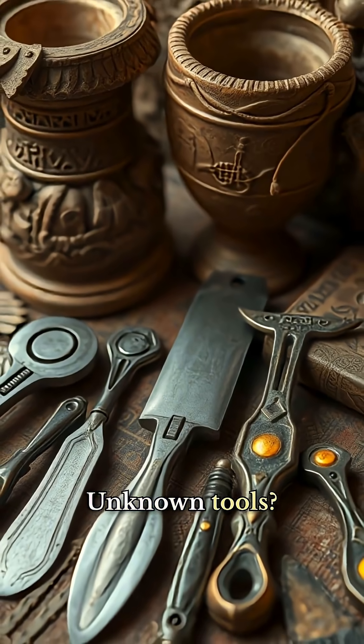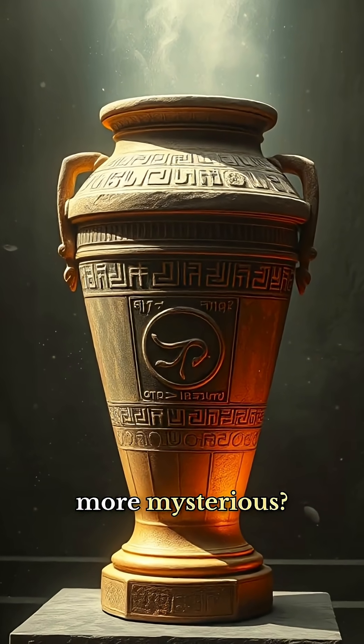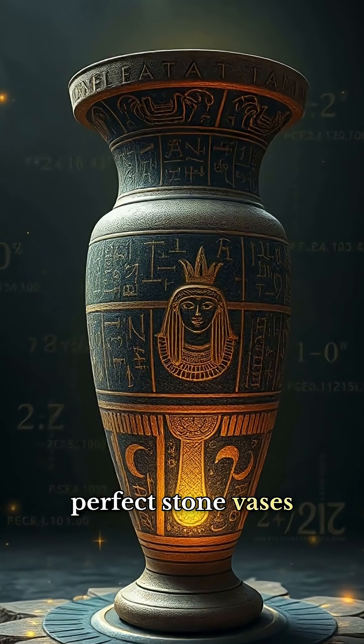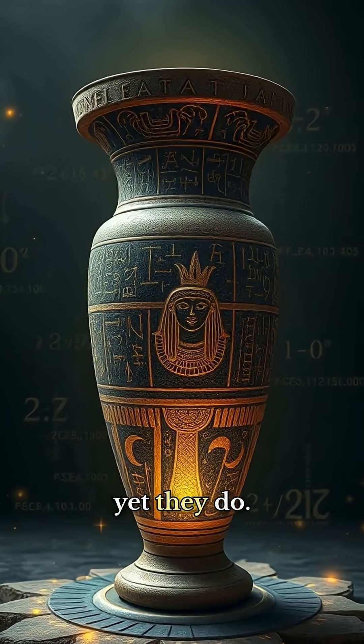A lost technique, unknown tools, or something even more mysterious? One thing is certain — these millimetrically perfect stone vases shouldn't exist, yet they...